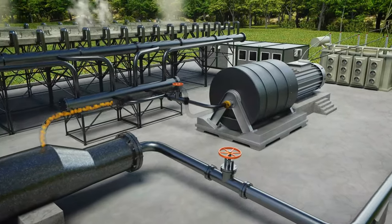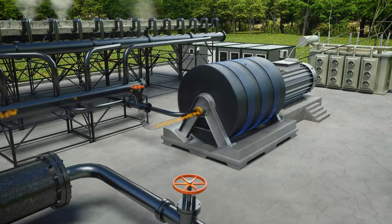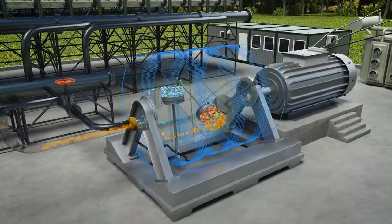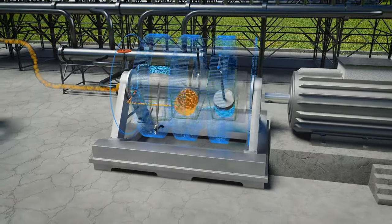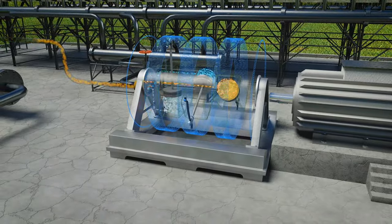From the heat exchanger, the working fluid in vapor state enters the engine. In the cylinders, the vapor expands, performing work by moving the pistons, which leads to a drop of pressure and temperature loss. The working fluid pushes the pistons and rotates the shaft, which rotates the electrical energy generator.